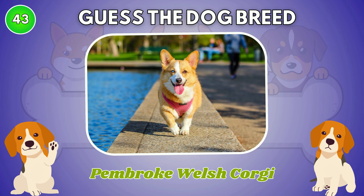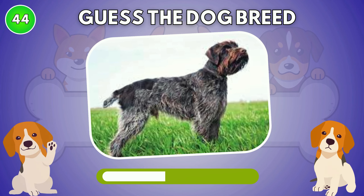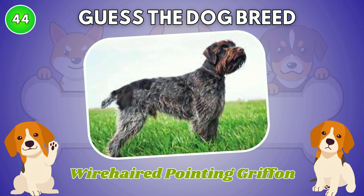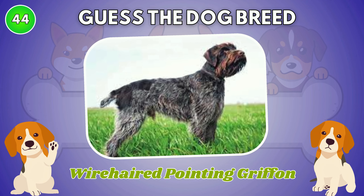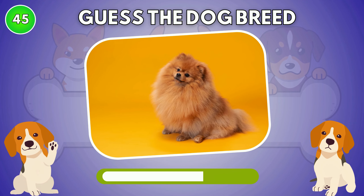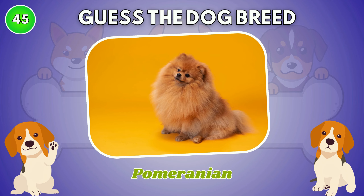Pembroke Welsh Corgi. What is your guess? Wire-haired Pointing Griffon. The answer is Pomeranian.